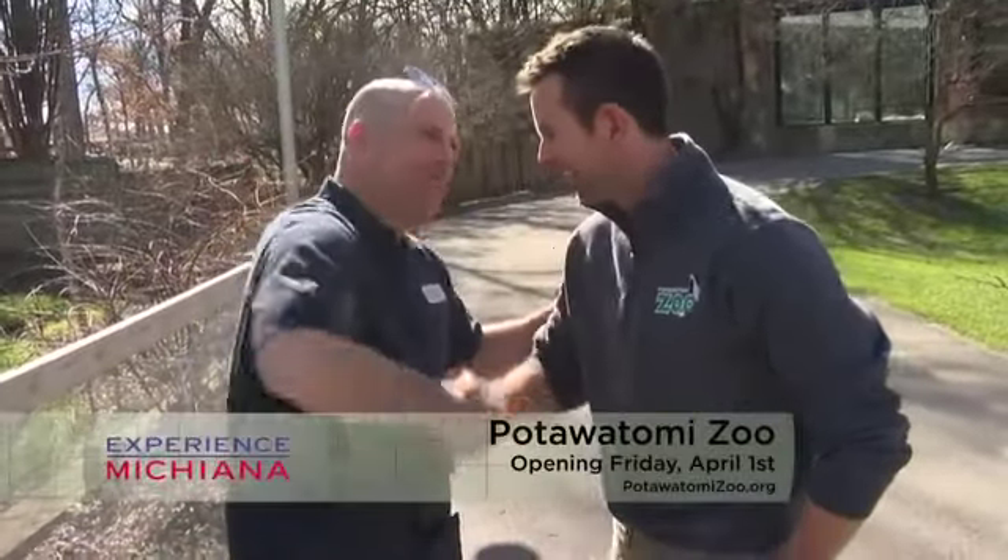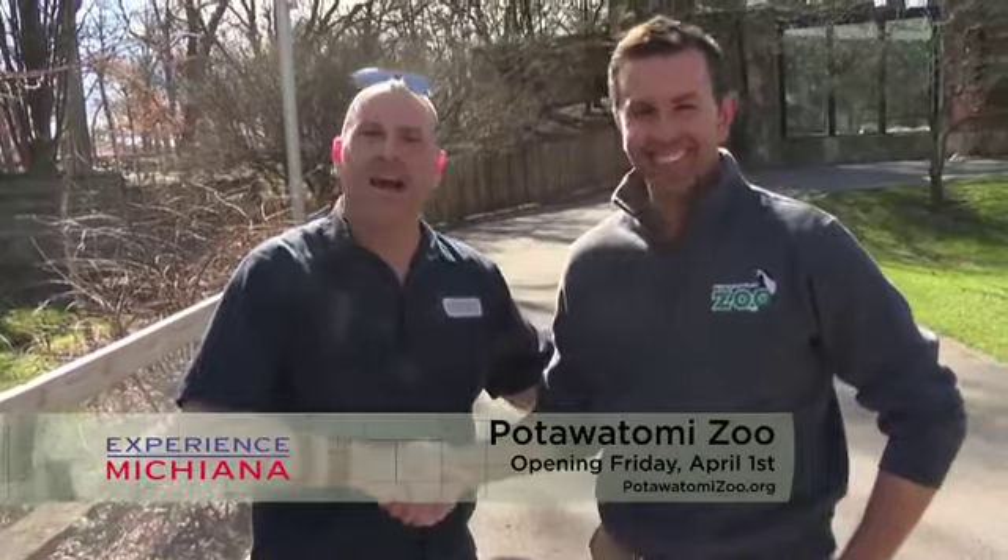Josh Siski has been a wonderful host for the tour today. The Potawatomi Zoo opens April 1st and is a true gem for the entire Michiana region. Family memberships are available, and visitors can look forward to a new carousel, new exhibits, and all the new animals — it's going to be a great year.